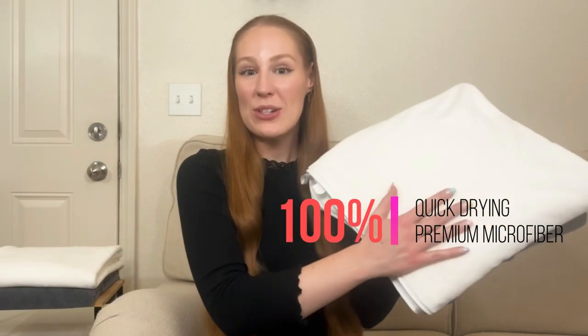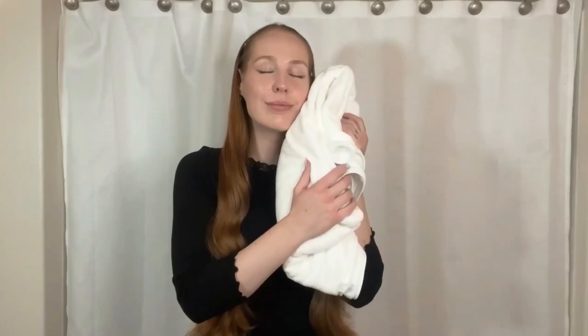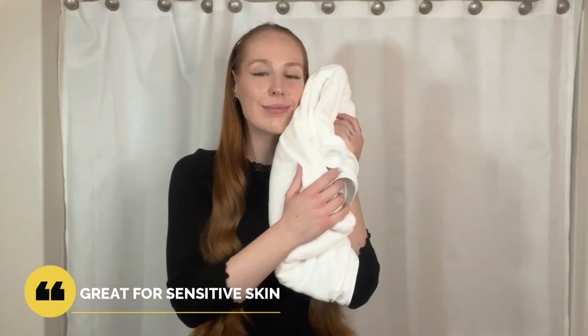O'Righty bath towels are made from 100% quick-drying premium microfiber material. Unlike traditional bath towels, these are skin-friendly and ultra soft to the touch, which is very suitable for women and children, especially those with sensitive skin.